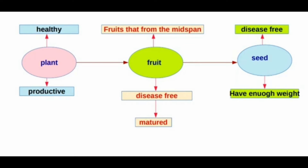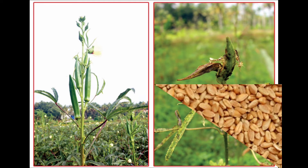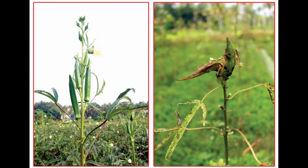One important point: seeds must be collected from fruits that form in the mid-span. What is mid-span? Mid-span means the middle portion of the plant. Seeds collected from fruits in the middle span of the plant are considered to be of better quality.